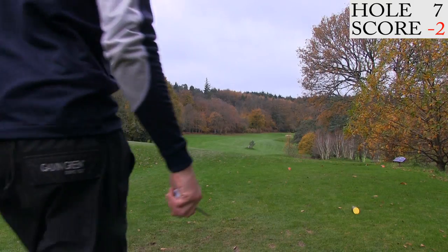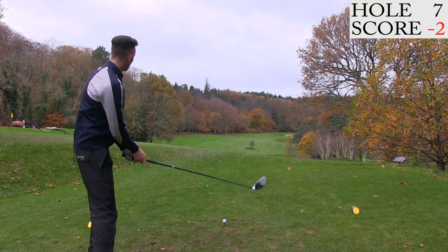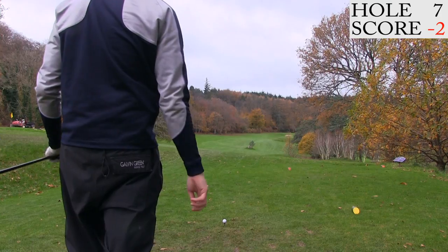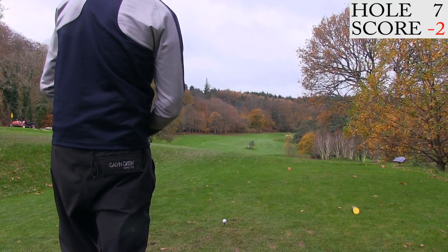Hole seven is 362 yards. The fairway narrows a little bit as you go up towards this hole, so if you're playing strategically you might want to take a shorter club, maybe a three wood or two iron. But I'm going to try and just get as close to the green as I possibly can and just leave myself a little pitch.